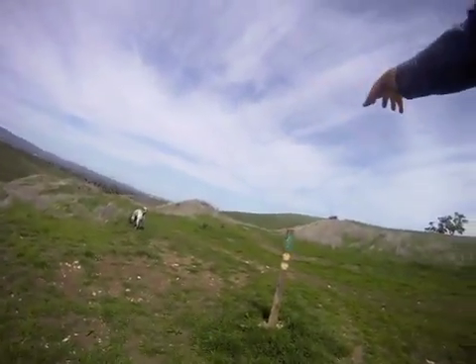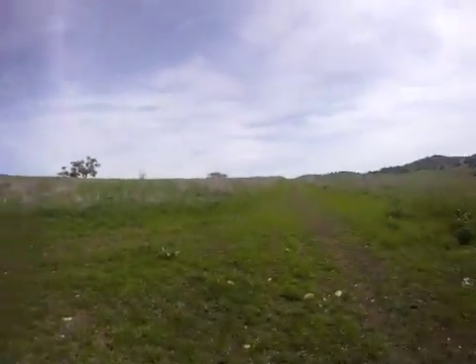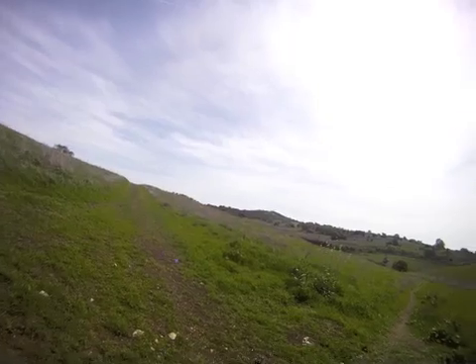Over to the right, I have this quarry — that interesting feature I saw on the map. Over this side, I've got Ignacio Valley Road.